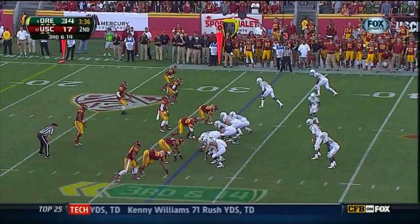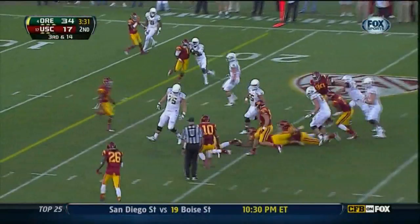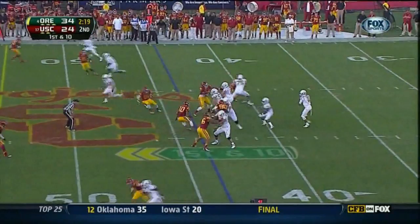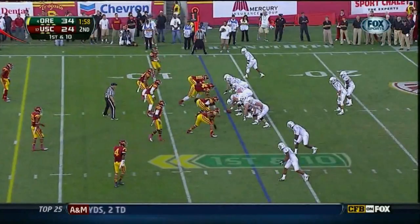They hand it off — Barner, and he will not get the first. USC cannot afford to relax. Oregon will not just run out the clock. Mariota — zero turnovers. Mariota to throw, lofting it off, and a flag. First down and 10 at the 13.